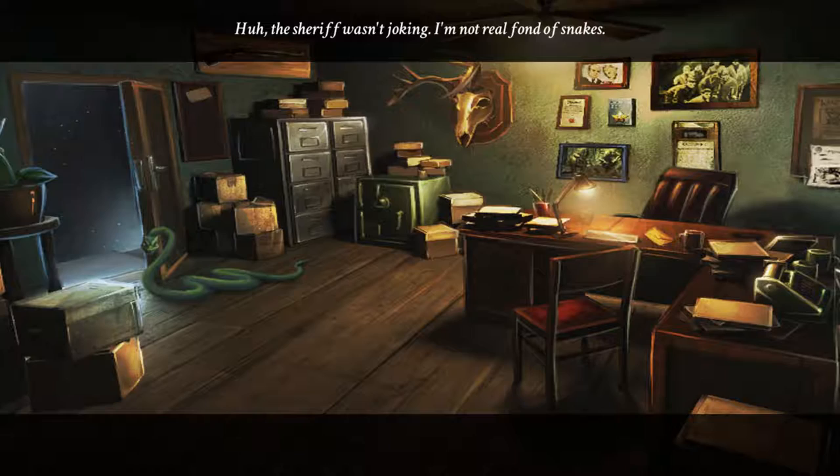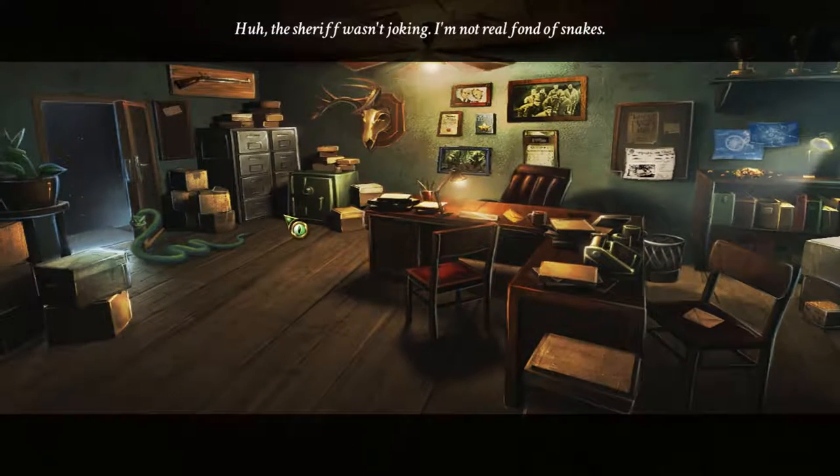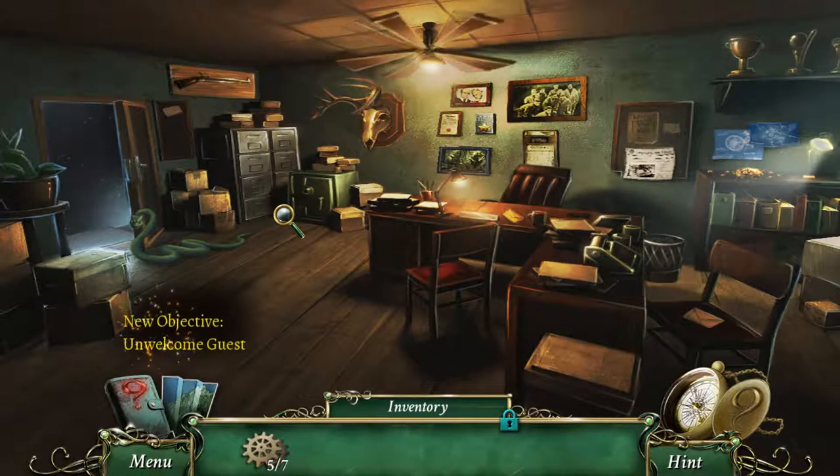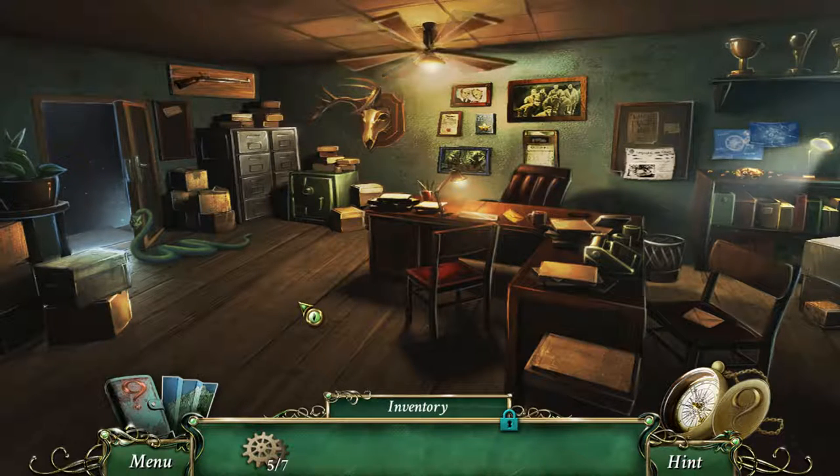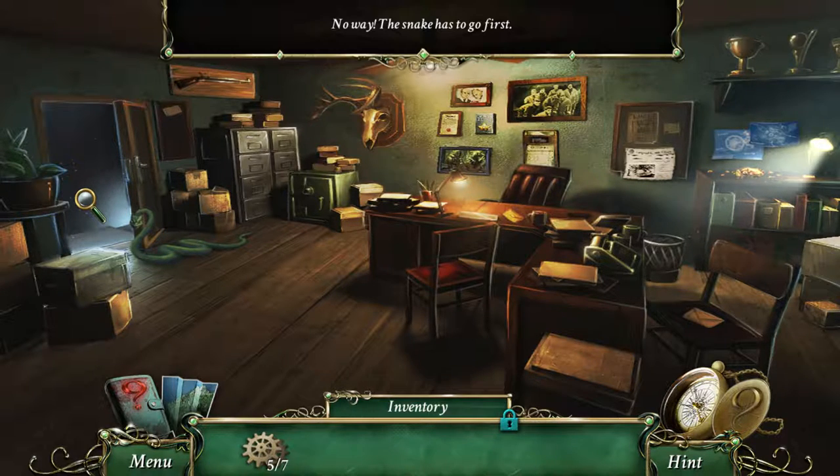The sheriff wasn't joking. I'm not real fond of snakes. Me neither. It looks hungry and it's looking right at me. Let's go around a little bit here, see if there's something. There's an open door. No way — the snake has to go first.